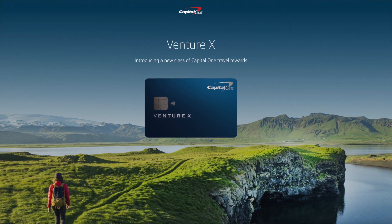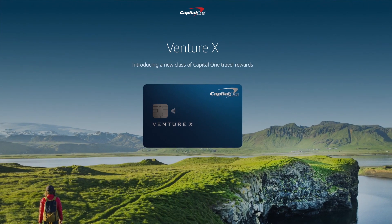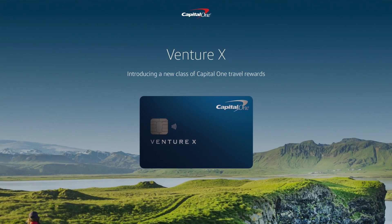The all-new kid on the block is the Capital One Venture X Rewards credit card. It's the first-ever super premium credit card offering from Capital One, and it competes with the likes of the Chase Sapphire Reserve, U.S. Bank Altitude Reserve, and others. And like with every new card launch, people always wonder: should I go apply for it right now, should I get it later, or should I never get it at all?